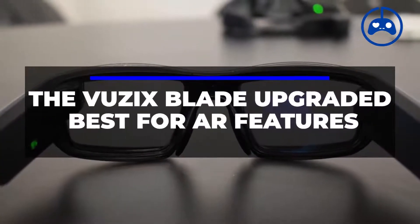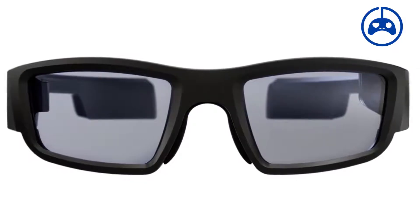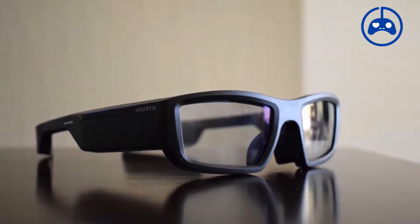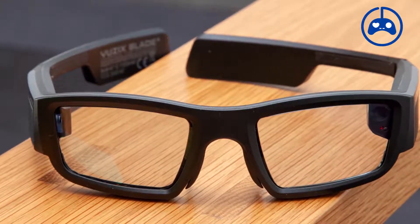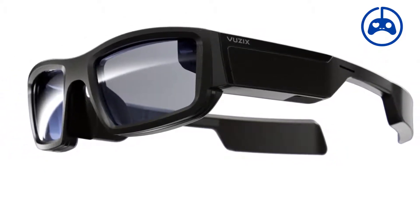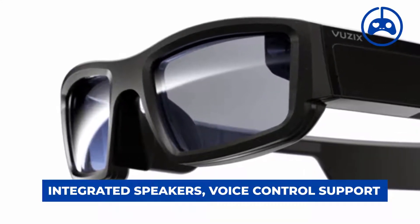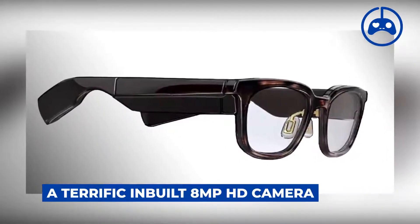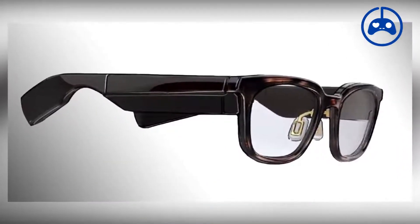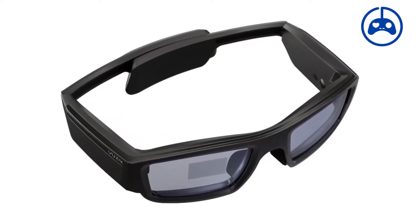Number 1: The Vuzix Blade Upgraded — Best for AR Features. The Vuzix Blade has been improved to include a plethora of advanced capabilities in a compact pair of AR glasses. The Blade projects a full-color display on the right lens, overlaying digital graphics onto the real world using waveguide technology. The transparent display allows you to see both worlds concurrently, with head motion tracking that adjusts to your movement. It features integrated speakers, voice control support, noise-canceling microphones, and an 8-megapixel HD camera. With its own processor and Android OS, it can connect to your smartphone for phone notifications directly on your glasses.